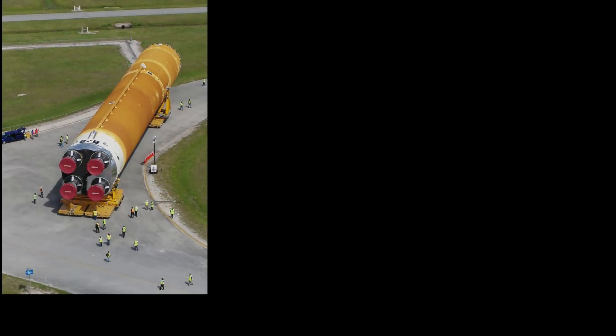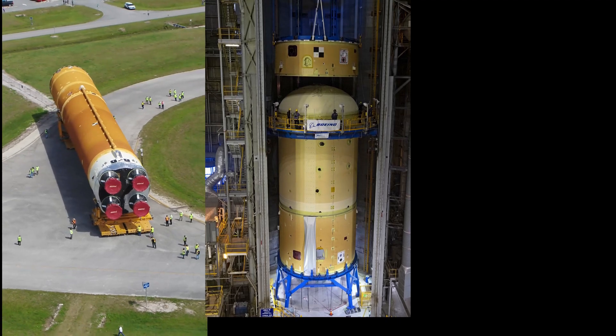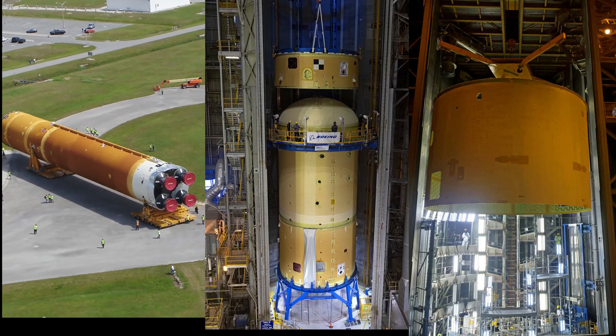A new date for stacking of the Artemis I core stage, completion of the forward joint for the Artemis II core stage, and an engine section to contain the power of four mighty RS-25s on Artemis III. All that and more on today's Space Launch System Rundown.